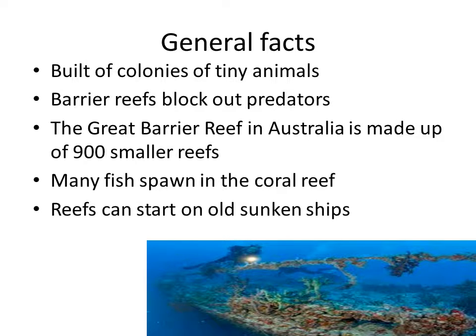These are some general facts that are researched. Coral reefs are built of colonies of tiny animals called coral polyps that stick to a rock and then begin to form the reefs.